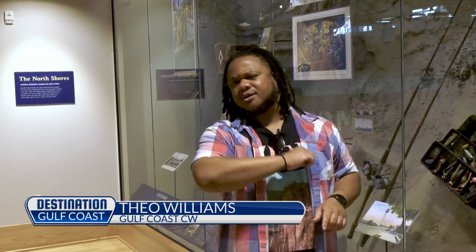What's up everybody, it's your boy Theo Williams. We're back at it again for another fun episode of Destination Gulf Coast. Today we are at Gulf Quest in Mobile, and I got to tell you, this is the type of place you're going to want to go to to get out of that heat and spend hours of fun with a pretty good bang for your buck. Let's go see all the fun.